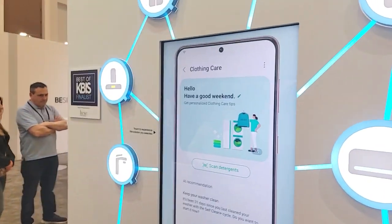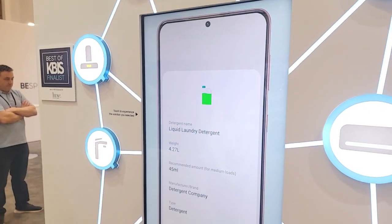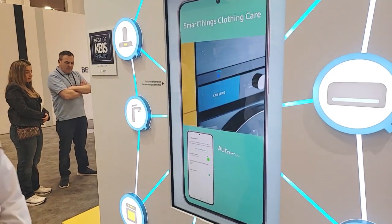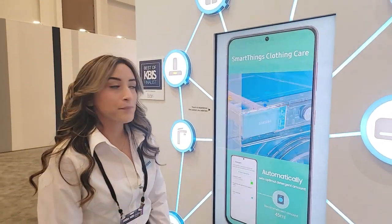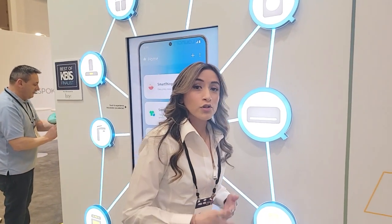Just to give you an idea of what it looks like — you can scan the detergent just like I said, it'll show you what information it can provide and let you know to go ahead and order some more. It'll do the same thing for your water filter and Samsung appliance. After a certain amount of time, it'll let you know it's almost time to order your water filter, ask if you'd like it done, you press yes and it's automatic.